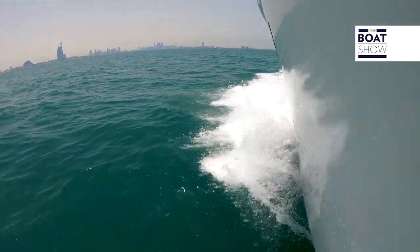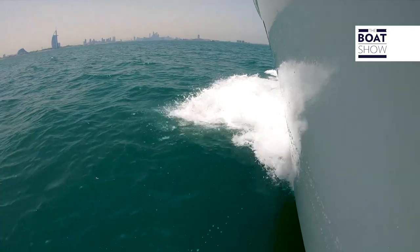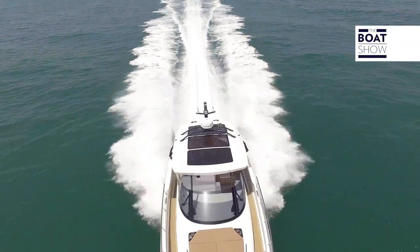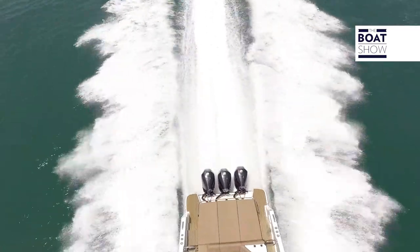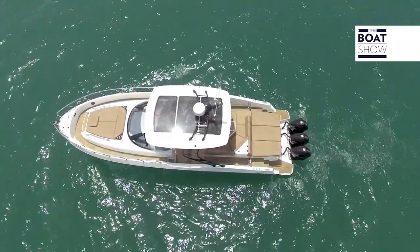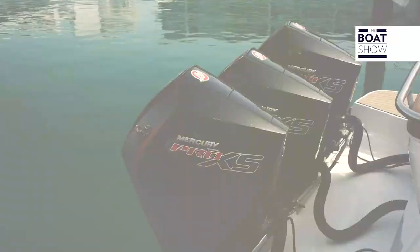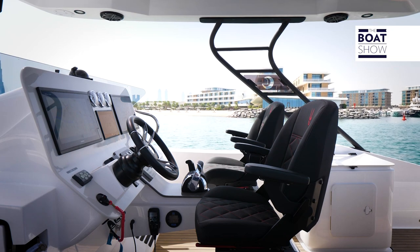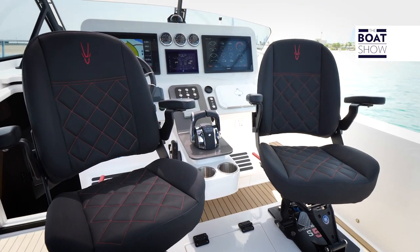Luxury and speed are the key to success of many high-end sports cars, and the same philosophy was adopted for this yacht. It's an 11.5-meter-long open yacht showcasing its engines — three outboard 300-horsepower Mercury engines — and has a technological pilot position from thrust levers to chairs.